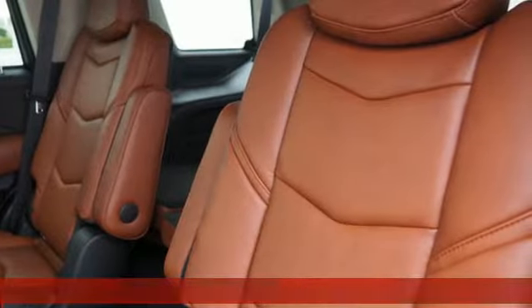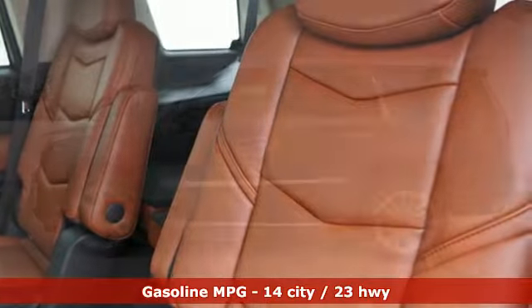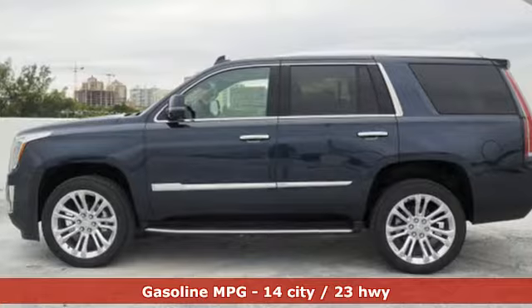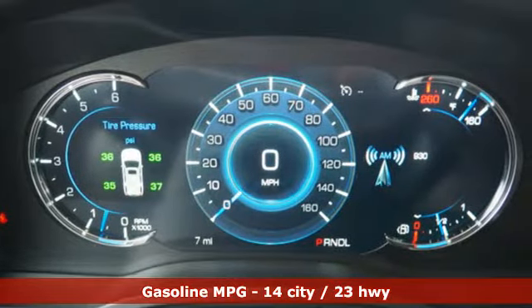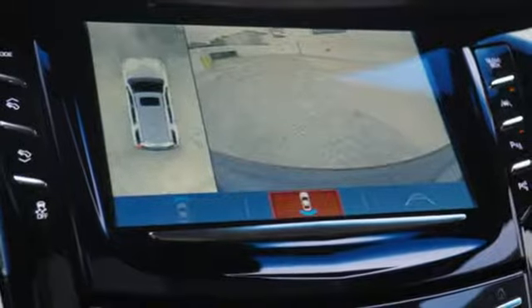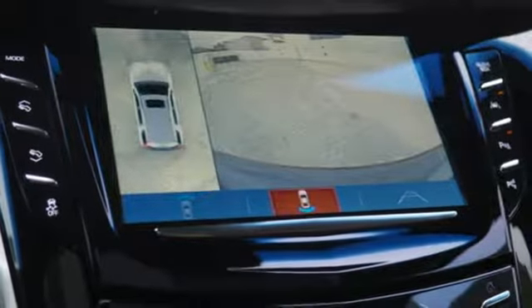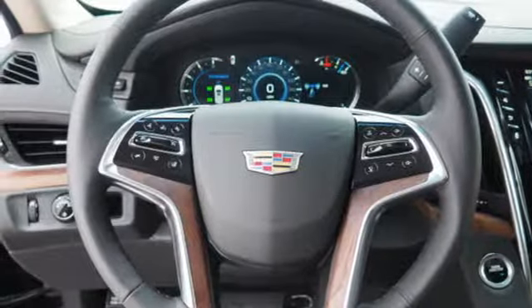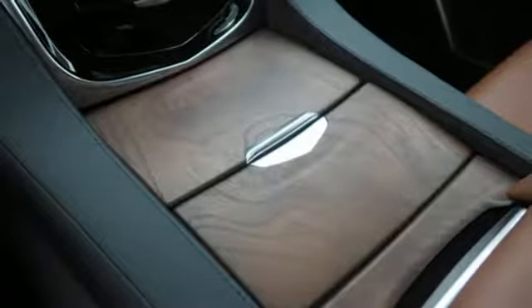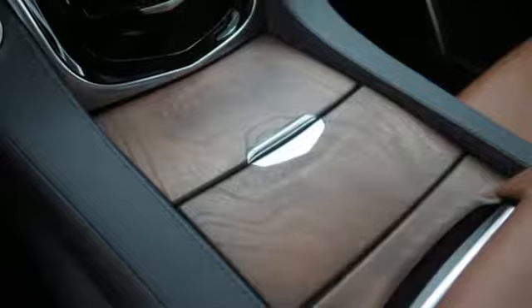V8 engine, magnetic fluid-filled shocks, integrated navigation system with voice activation, power tilt-down heated mirrors, heated and ventilated leather bucket seats, automatic parking sensors, streaming audio, doors and push-button start proximity key, dual zone climate control, streaming video feed rearview mirror, and automatic transmission.